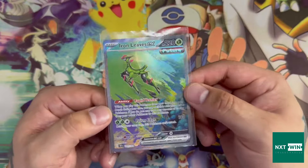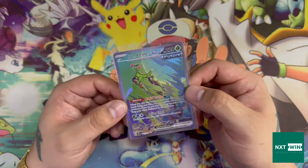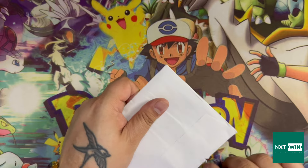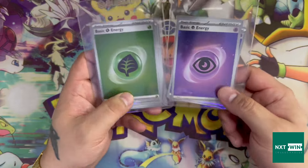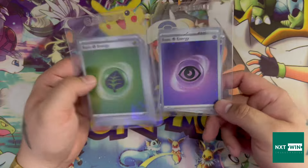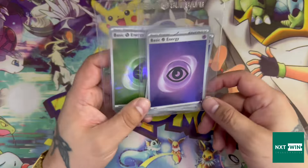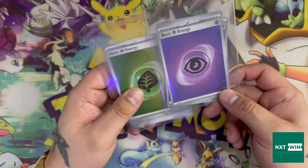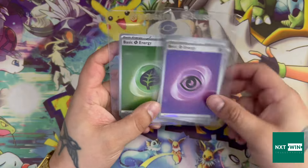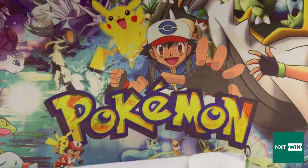I refuse to buy the Iron Crown because I want to pull it. Also I was drunk when I ordered this, so my bad. These are just energies for the deck I'm building — I wanted the whole deck to have sparkly energy cards. I'm going to pretend I built it using basic energy, but I just wanted them because the sparkles look lovely.